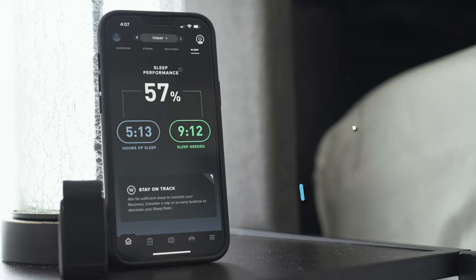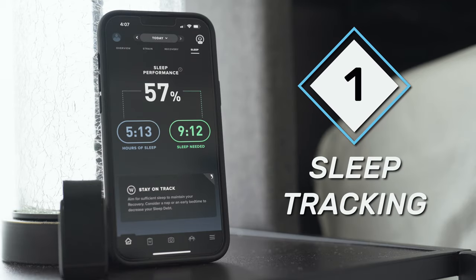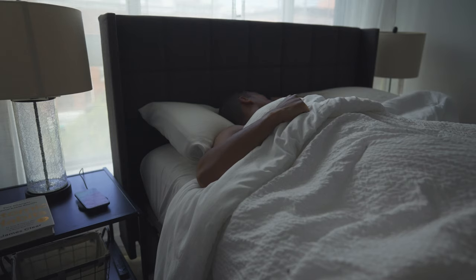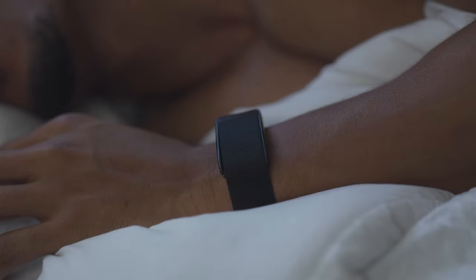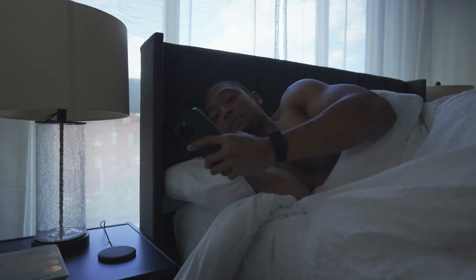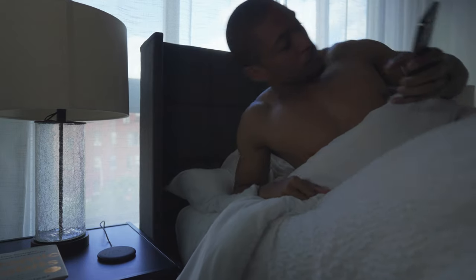The number one thing that I love about the Whoop 3.0 is its sleep tracking. I am a big nut when it comes to sleep tracking, and I think it is the one health metric that all fitness wearables should be able to monitor and track. Sleep is important for your overall health, whether it's for recovery, boosting your immune system, or helping you prepare for workouts the next day. I honestly think the Whoop 3.0 is probably one of the more accurate sleep trackers in the game right now.